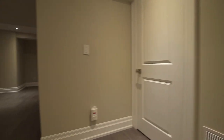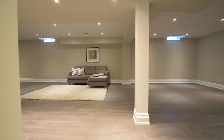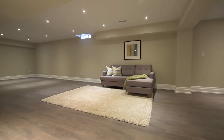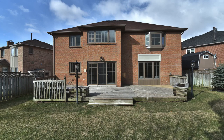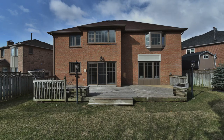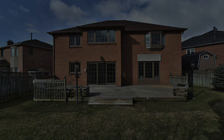Situated on a quiet, tree-lined street, this stunning home is close to parks and walking trails, and is just a short drive to both Square One and Erin Mills Shopping Centres, Credit Valley Hospital, area golf courses, Erindale GO Station, as well as access to highways 401 and the 407 via the 403.